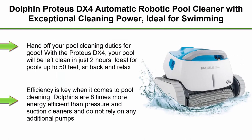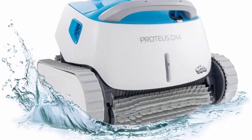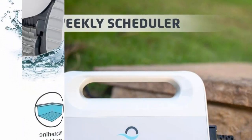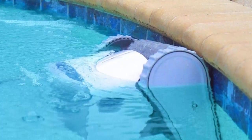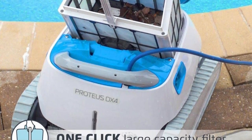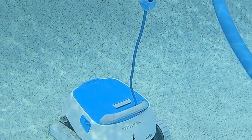Top 6: Dolphin Proteus DX4 Automatic Robotic Pool Cleaner with exceptional cleaning power, ideal for swimming pools up to 50 feet. With the Proteus DX4, your pool will be left clean in just 2 hours. The Proteus DX4 is powerfully effective on vertical surfaces for intense wall and waterline scrubbing. With superior filtering capabilities, dirt and debris can't hide from this underwater cleaning machine. Dolphins are 8 times more energy efficient than pressure and suction cleaners and do not rely on any additional pumps or hoses, with an average operating cost of 5 cents per hour.